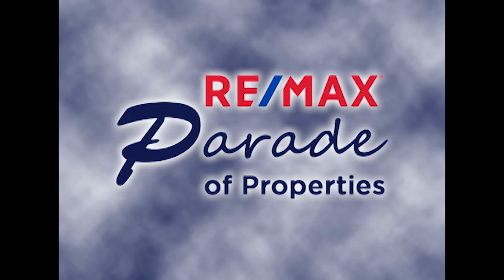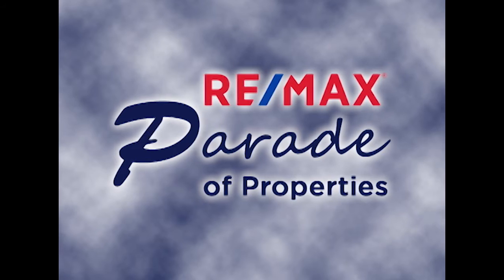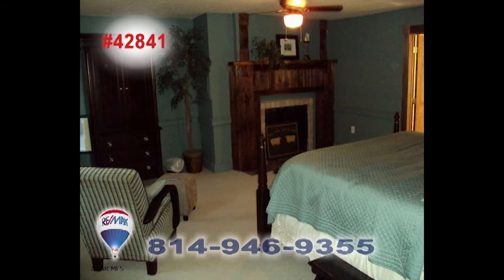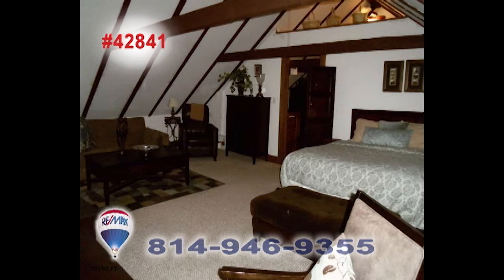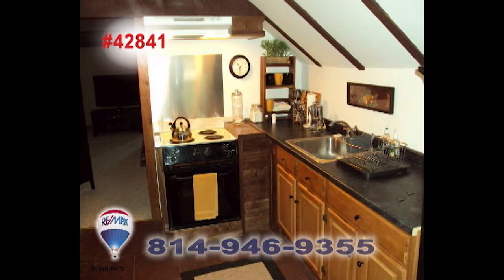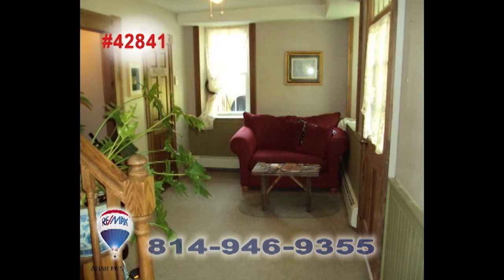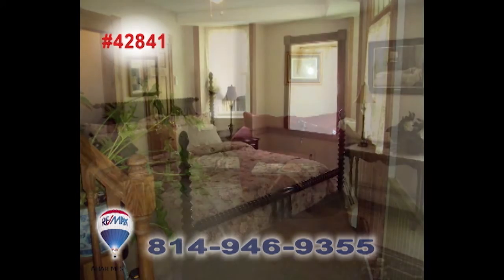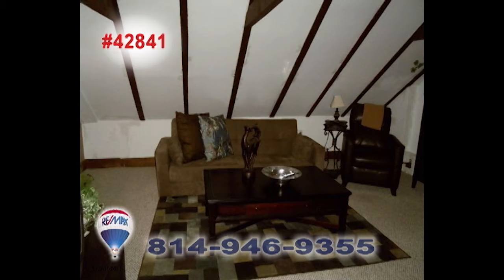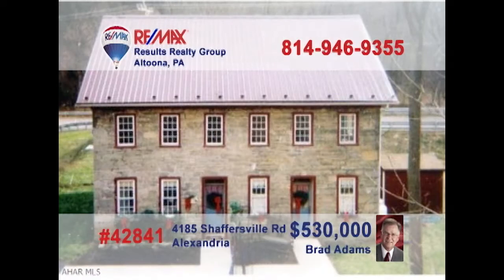Welcome back to the RE-MAX Parade of Properties. Brad Adams invites you to explore the opportunity of owning a historic apartment building. This former bed and breakfast has been converted into four apartments with two efficiency units and two single bedroom units. Plenty of fine upgrades among the classic fixtures and features, including two decorative fireplaces that could be reopened and used again. Take advantage of this unique opportunity and contact Brad to get all the details or to take a tour.